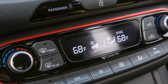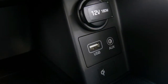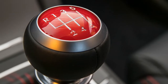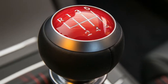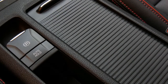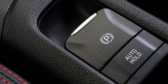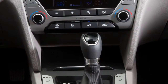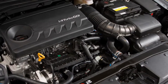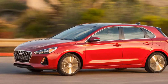Aside from blind spot monitoring, the base Elantra GT doesn't offer many of the active safety features available on an increasing number of competitors. The blind spot tech is part of the $1,800 Style package, which also includes heated front seats, a leather-wrapped steering wheel and shift knob, a powered driver's seat, dual-zone automatic climate control, a larger color instrument cluster display, and a proximity key with push-button start. The $4,300 Tech package, which requires the Style package, adds nothing in the way of safety gear beyond Hyundai's Blue Link telematics setup and an electronic parking brake, but it does shower the GT with leather upholstery, navigation, LED headlights, ventilated front seats, and premium audio.